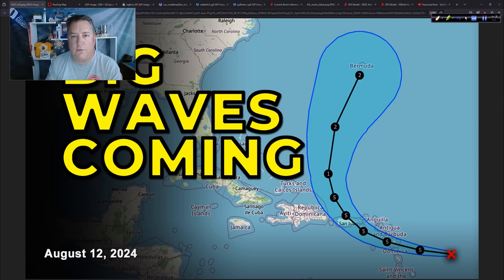Good afternoon. I'm Mark Suttle with HurricaneTrack. It's Tuesday, August 12th, 2024. We're going to talk about PTC number 5 and the impacts to expect over the next several days, including the big waves coming for the Greater Antilles and eventually the east coast of the United States, maybe up into the Canadian Maritimes. We'll look at the structure — it's still struggling a little bit but making progress — and some of the computer modeling. Thanks for joining me.